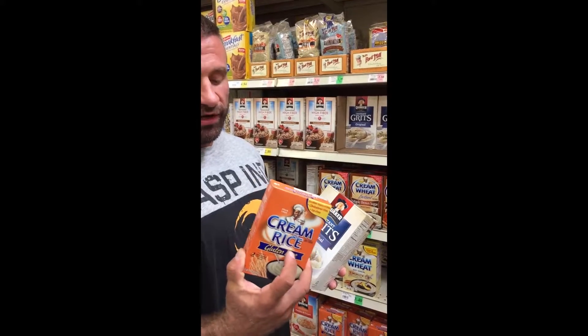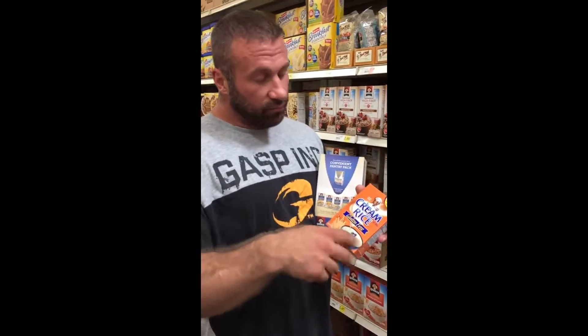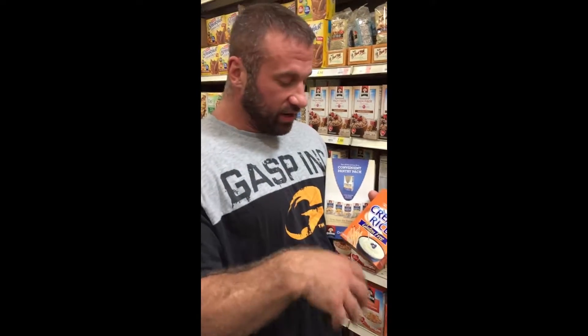Cream of rice is something I've been eating a lot of recently. I'll make it two ways — either kind of a sweet flavored way, or kind of a salty, cheesy flavored way. The cheesy flavored way is I'll take the cream of rice, just cook it up using the actual amount of water it says to use, and then mix in a lot of Molly McButter — the Molly McCheese version — plus a little Molly McButter. I'll make it pretty yellow so it's pretty cheesy, and it tastes really good.